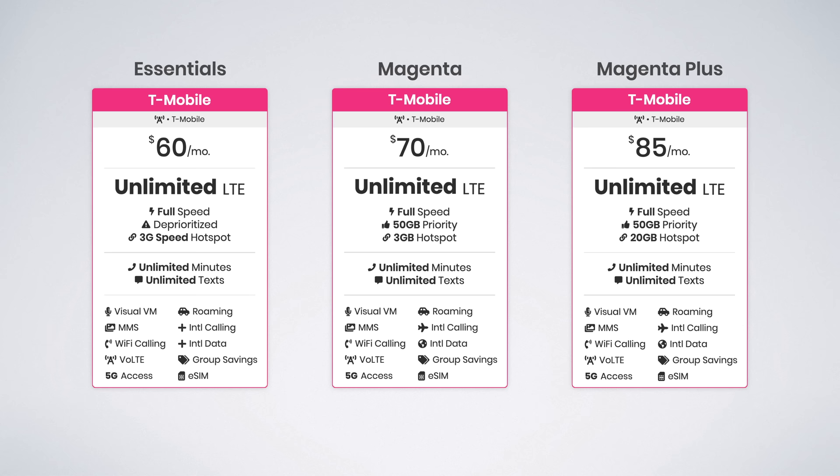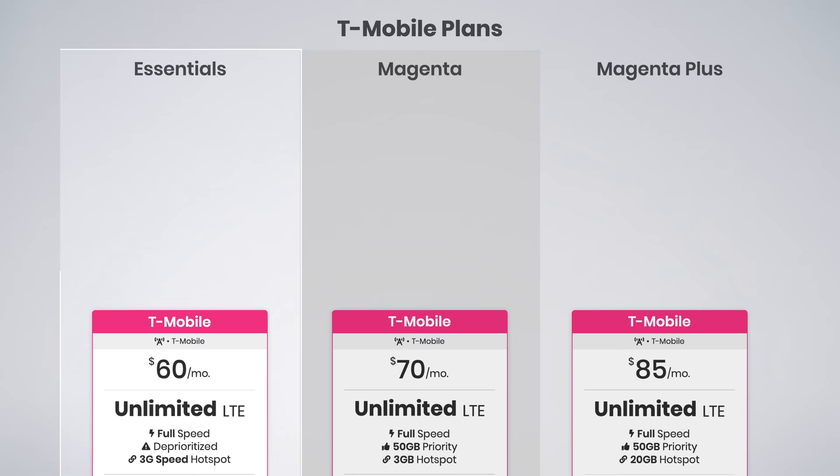T-Mobile offers three plans to choose from: Essentials, Magenta, and Magenta Plus. Essentials is the cheapest option, starting at $60 per month. It includes unlimited data, but the data is deprioritized. This means anytime the network is busy, Essentials customers will have slower speeds than Magenta and Magenta Plus customers. How much slower, and will you notice a difference? I'll answer that later in this video.